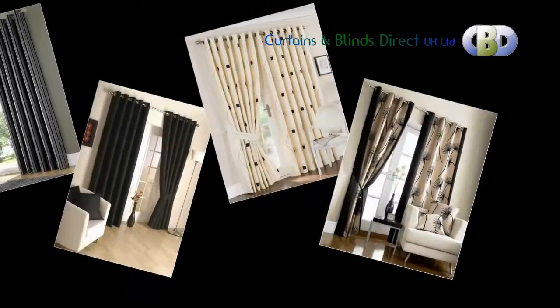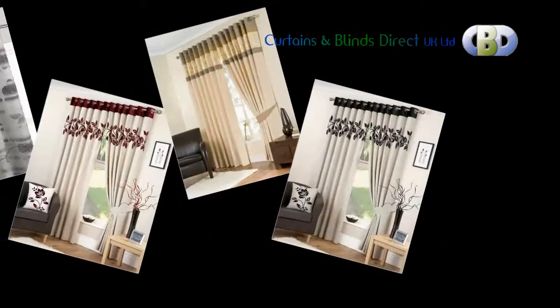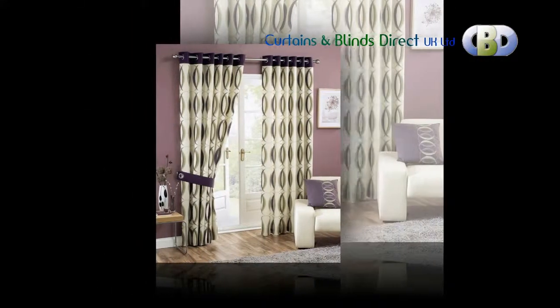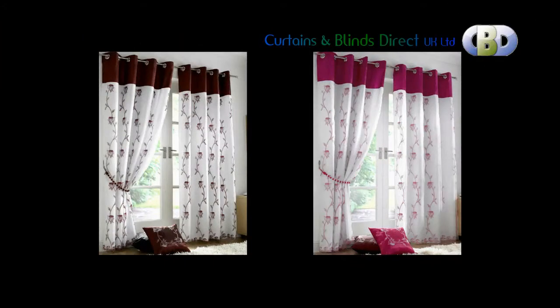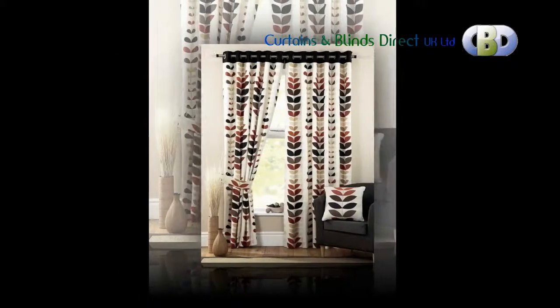We have a range of striking and modern ready made eyelet curtains which will add a sophisticated elegance to your home. These stylish curtains will hang luxuriously from any window. Our versatile ring top curtains are sure to make your house a beautiful home. Apart from ready made standard size drop curtains, we also do long drop curtains because we understand every home is different. You can get selected curtains altered from the standard drop starting from just £15.